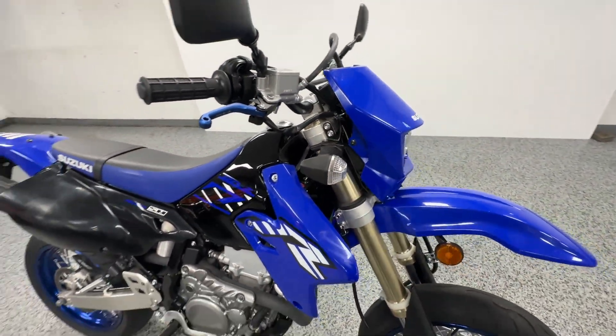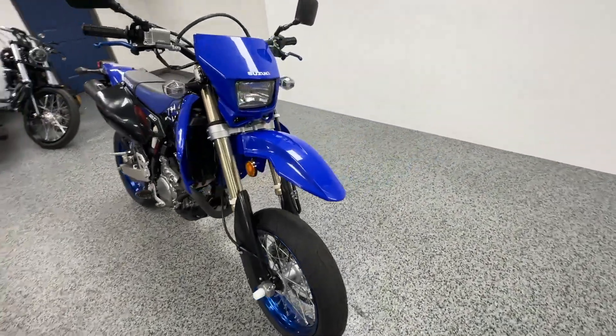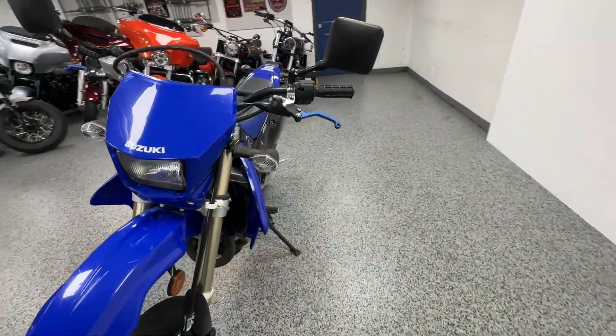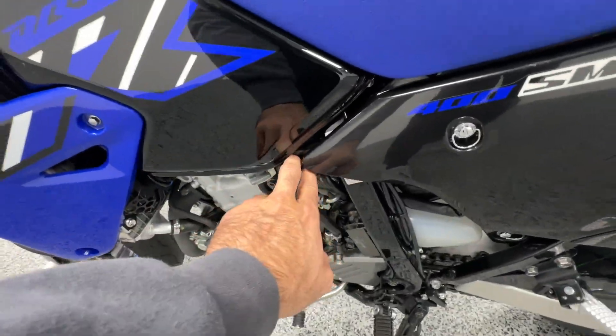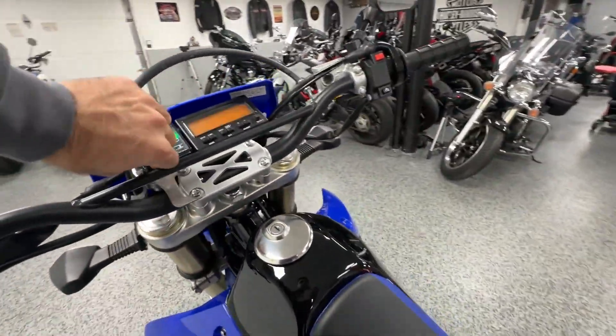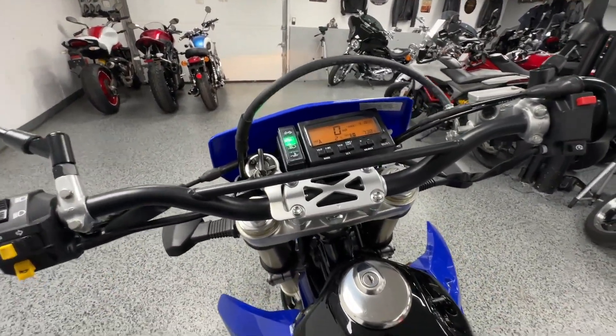Outside of that, really nice bike. This is a carbureted bike — fires up right away. Down here you get your fuel reserve and your choke. We'll fire this bike up — I do have to hold in the clutch, so bear with me.